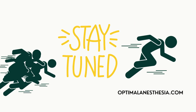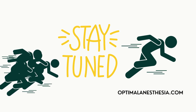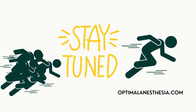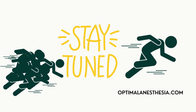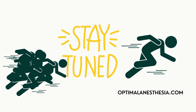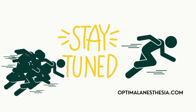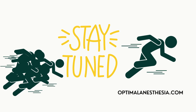Our time with remofentanil has come to an end. We've looked at the pros and cons of this fast-acting opioid, including how it's dosed and how it works. In essence, remofentanil is the anesthesia and pain management equivalent of a superhero — rapid entrance, swift action, and swift departure. Thank you for your continued participation in Optimal Anesthesia. Learn as much as you can and never stop questioning, because information is your greatest weapon.